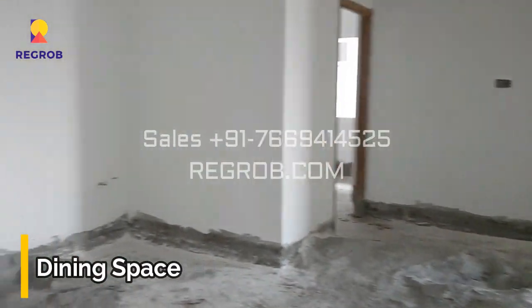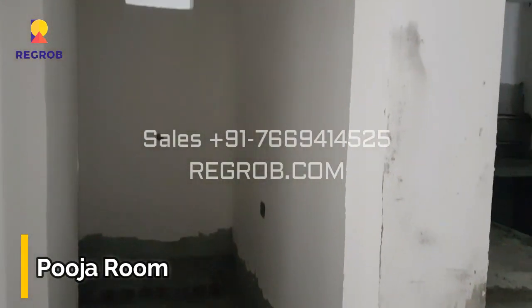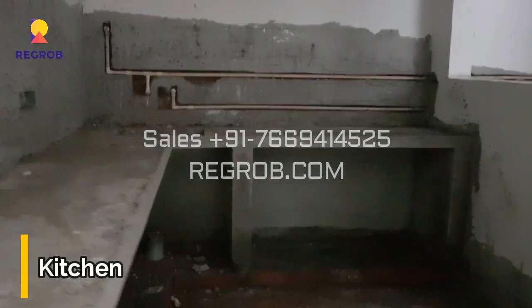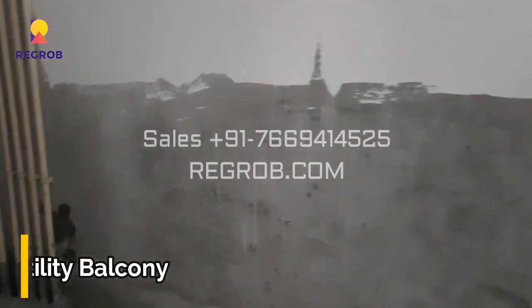Now further we have the dining area. And this is the puja room. Beside this we have the kitchen. The kitchen has efficient space and it comes with a utility balcony attached to it.